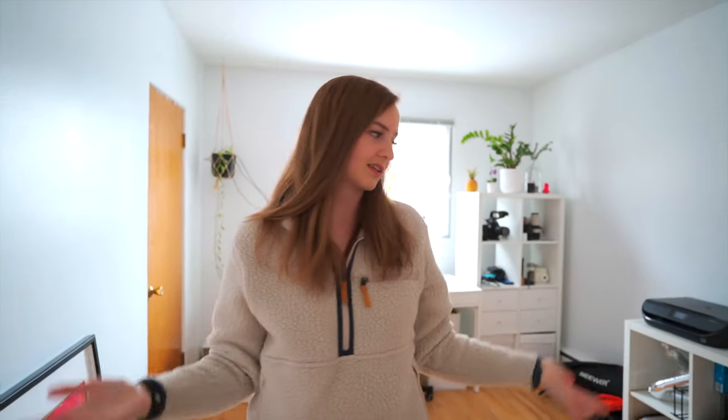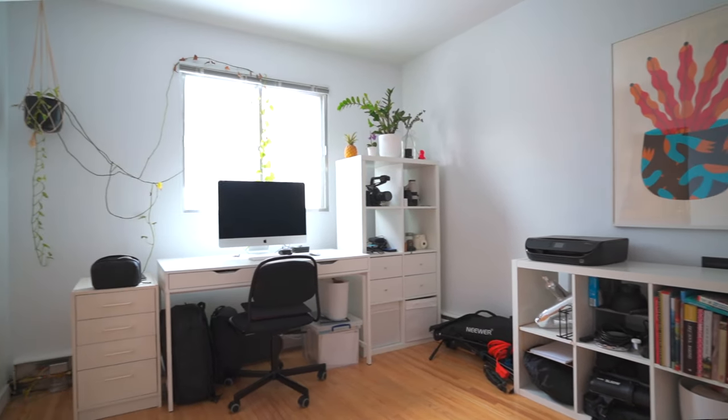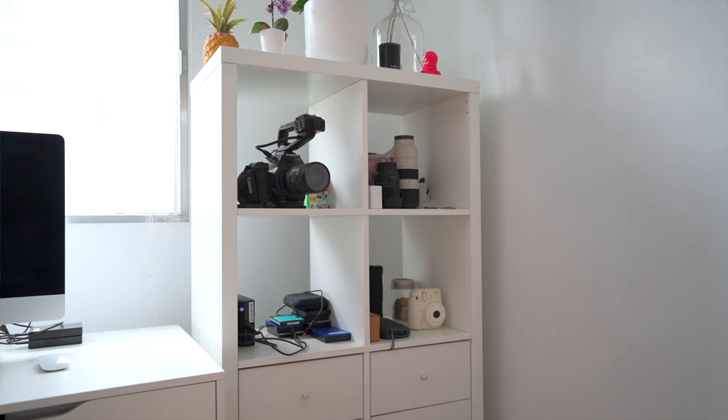Into the last bedroom — our second bedroom — which we use as an office and which will also become a secondary storage room as we declutter the house. Stay tuned for that video. Nothing too exciting in here — we've got a few books and some art up on the wall. Mostly this is the place where Davey stores his camera gear, which he's got a lot of. I've put some plants in here to make it more lively. He edits, he stores things.